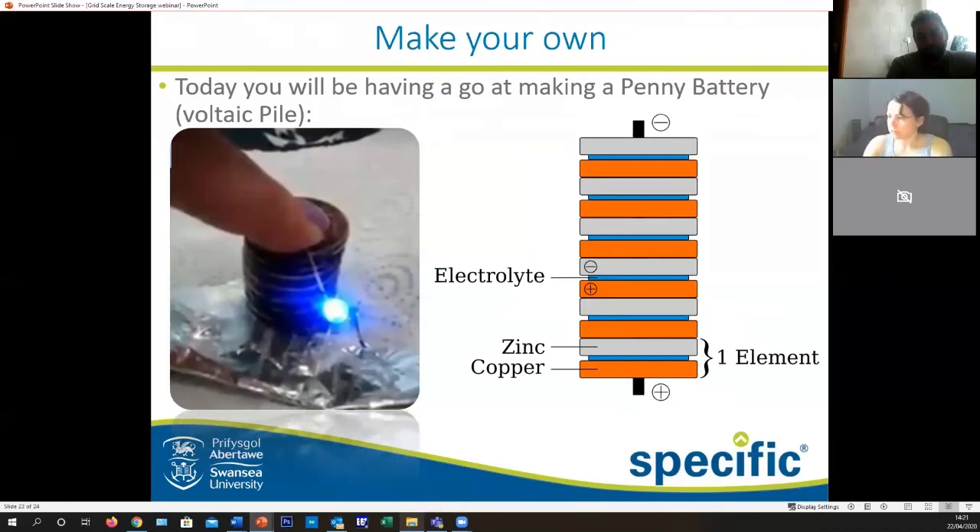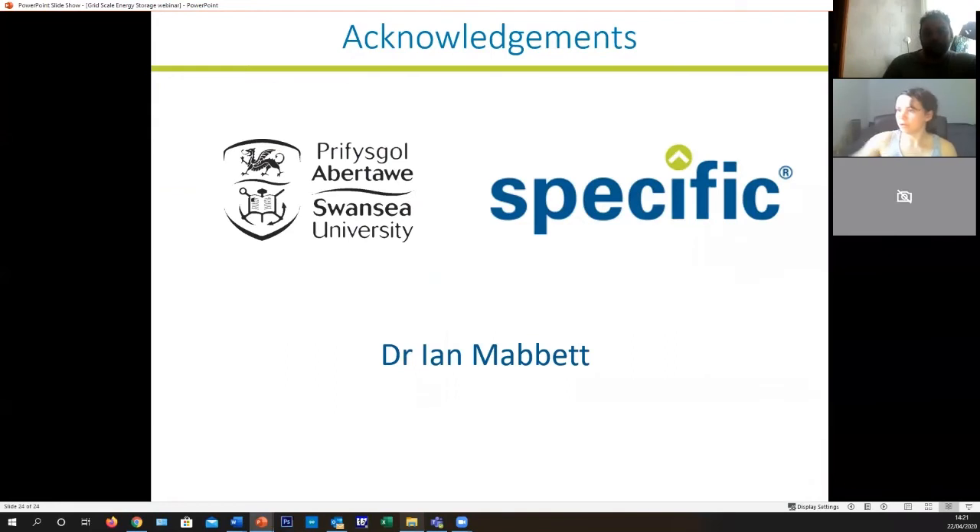For the voltaic pile you'll have groups of your positive electrode with your negative separated by the electrolyte, and then you'll stack them on top of each other. Quick acknowledgment — thank you to the university and Dr Mabbott for letting me use some of his materials. Now if we switch to my screen I'll give you a quick demonstration of how to do this step by step.